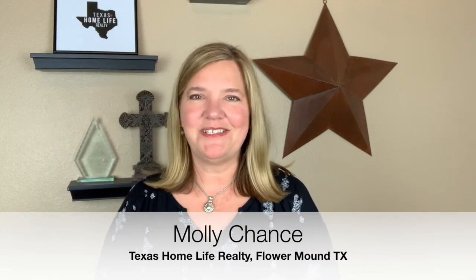Hi there, it's Molly Chance with Texas Home Life Realty, and next up in our series of things to do in Flower Mound, Texas, is the award-winning Heritage Park. Flower Mound is known for its great parks, and this one is definitely at the top of the list, so let's go check it out.